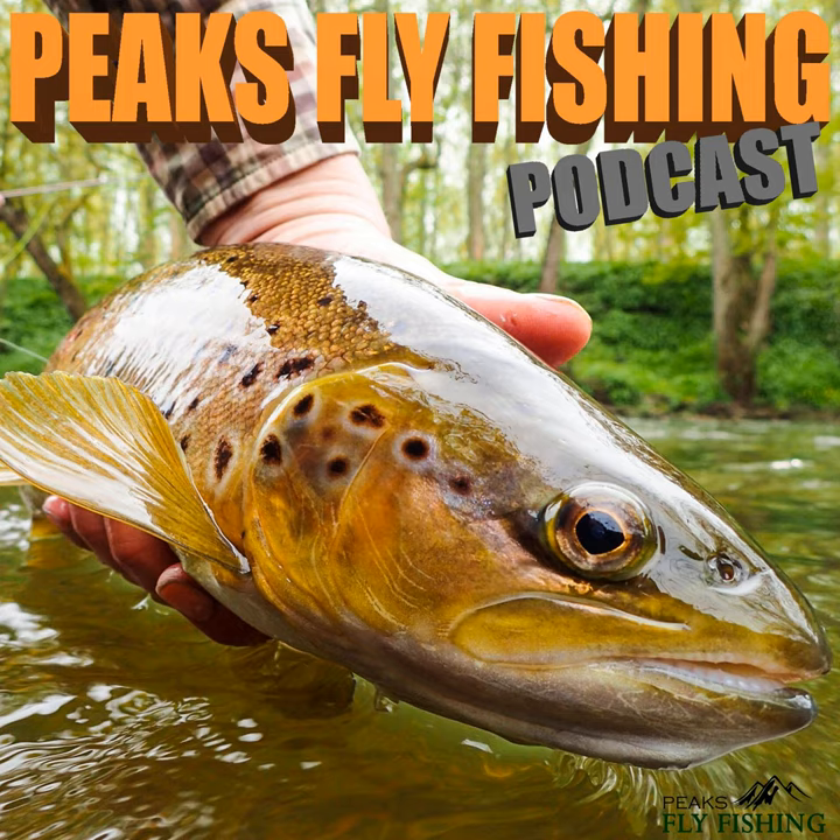Well I'm done for today — it's been a wonderful morning. I've had two to the net, lost two or three, and had loads of rises to the little fly. It's been a really exciting, interesting morning on the dries. Thank you so much for listening. If you want to buy any of our premium flies please visit shop.peaksflyfishing.com, or for more information about fly fishing lessons it's peaksflyfishing.com. Thanks again, until next time, bye bye.